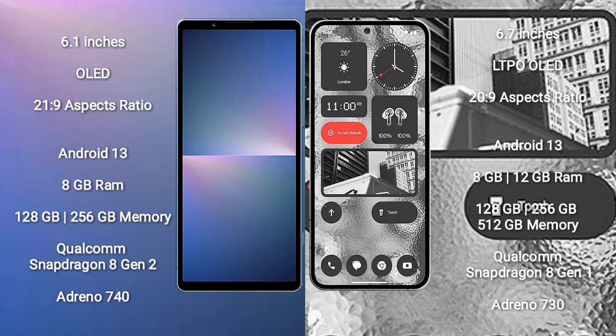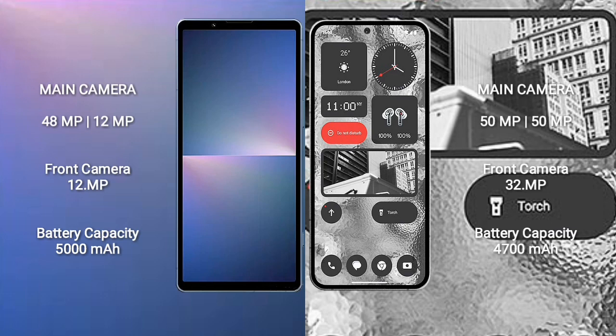Sony Xperia 5 Mark 5 comes with 8GB RAM and 128GB or 256GB internal storage, with a Qualcomm Snapdragon 8 Gen 2 processor and Adreno 740 GPU. Nothing Phone 2 comes with 8GB or 12GB RAM and 128GB, 256GB, or 512GB internal storage, with a Qualcomm Snapdragon 8 Gen 1 processor and Adreno 730 GPU.